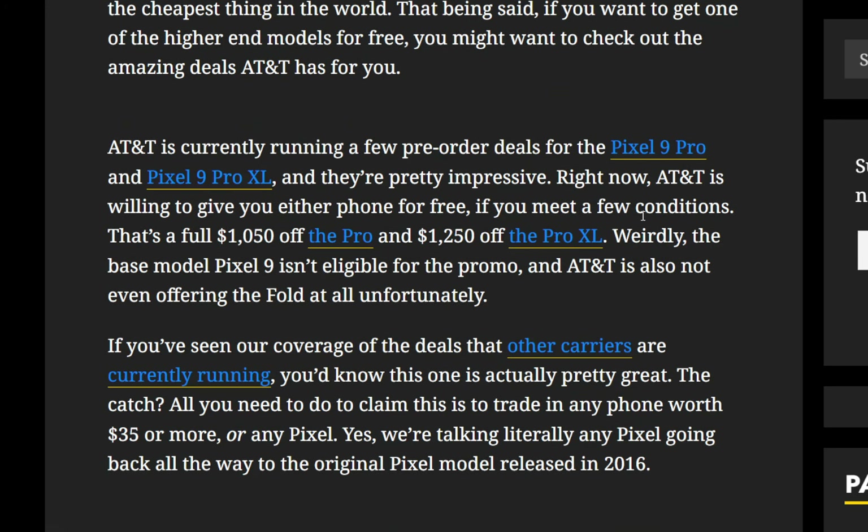That might change. They probably just figure the XL and the Pro are more expensive, so they're trying to get more customers enticed and interested in those higher-end models.